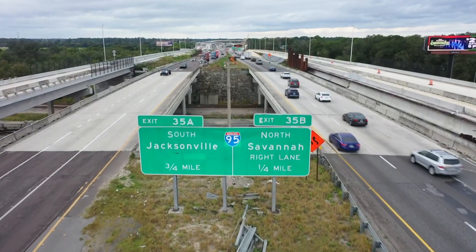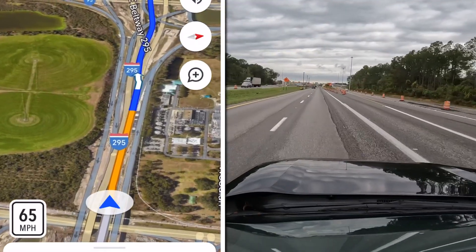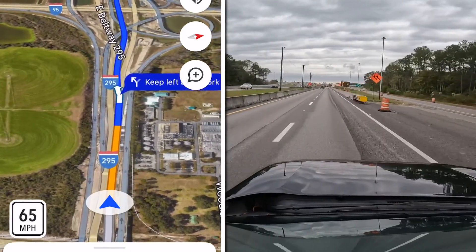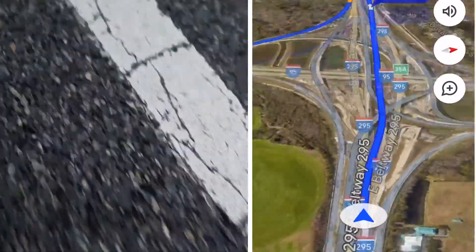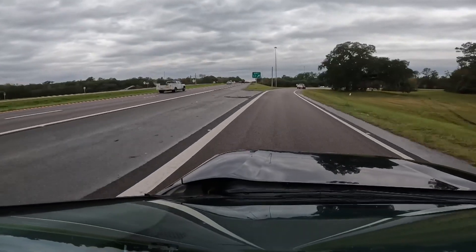When driving west along I-295 and trying to get up to I-95 South, Google Maps instructs drivers to stay to the left, taking them right past the new exit ramp that swings under 295. It has drivers go about two extra miles down to Duval Road before turning around and coming all the way back to the south ramp.